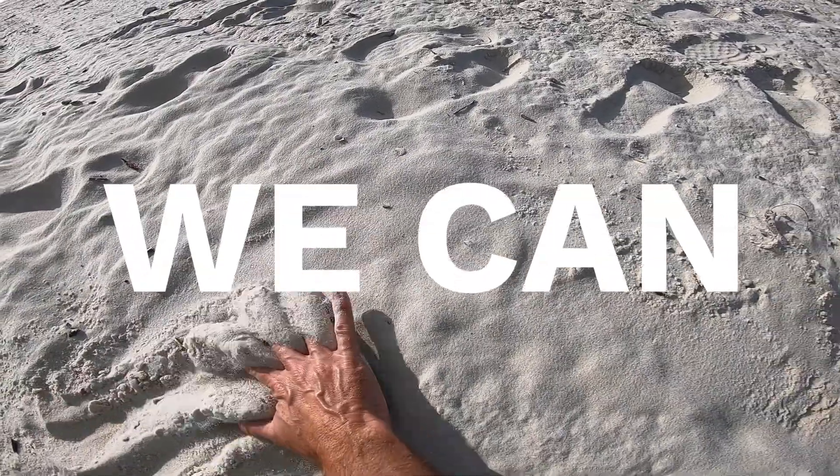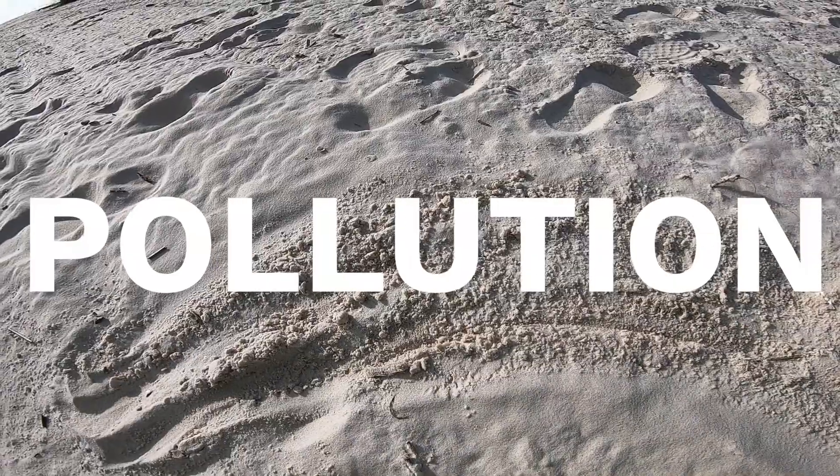Here's the good news: we can stop nurdle pollution. Nurdle pollution is 100% preventable from getting into the environment.